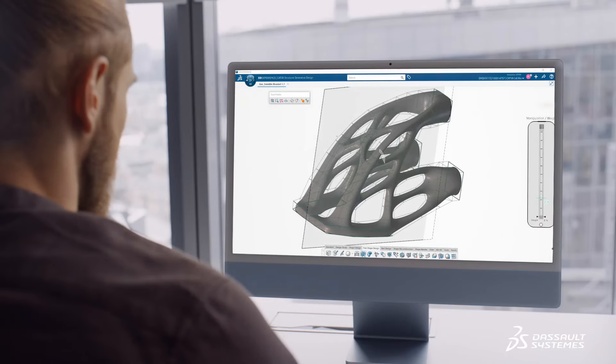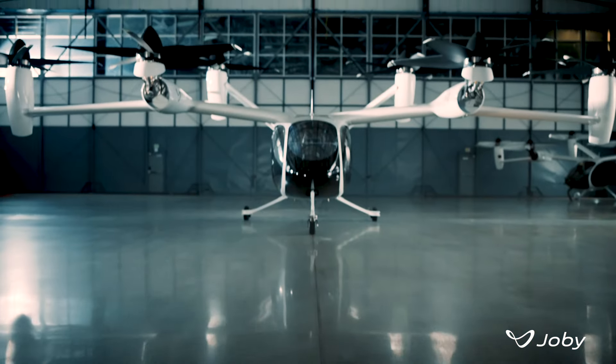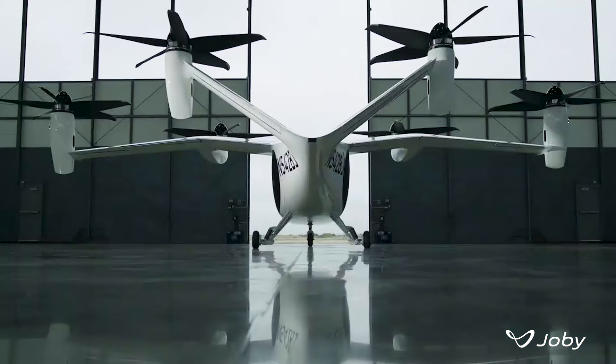Dassault has been a fantastic partner. We want to be best-in-class in everything we do, so we are looking for a best-in-class 3D solution with a long heritage of use in aviation — and there is really only one choice.